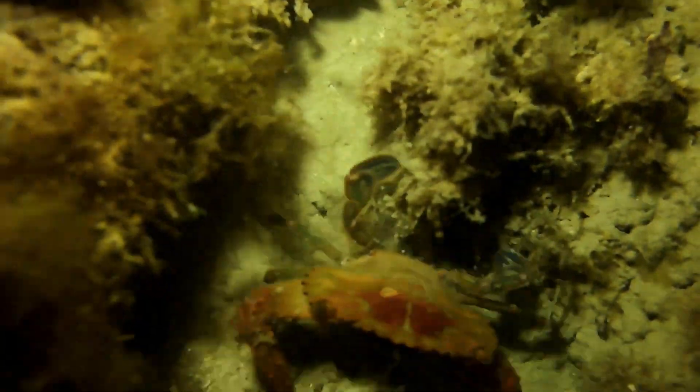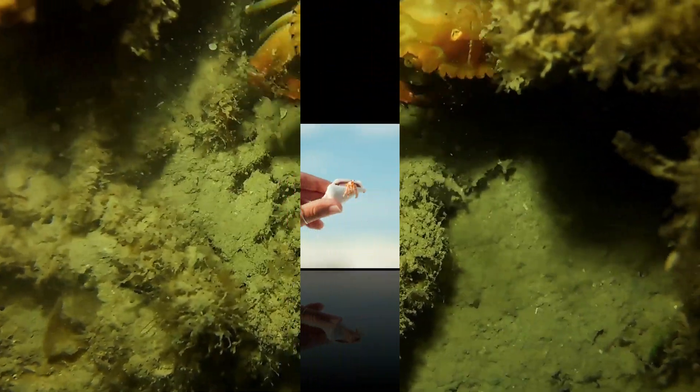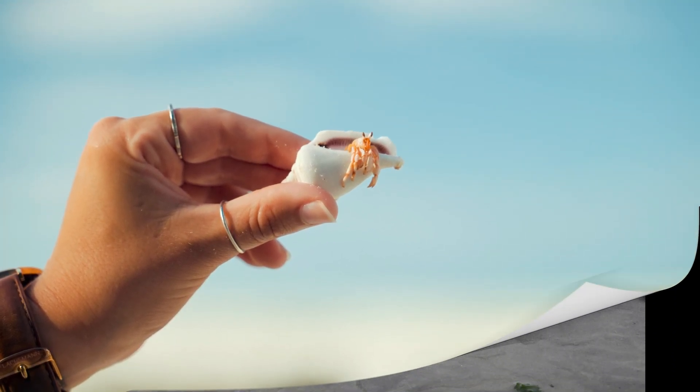Within the realm of true crabs, they can be categorized into various families, each with its own unique characteristics. Some of the most notable crab families include the following.